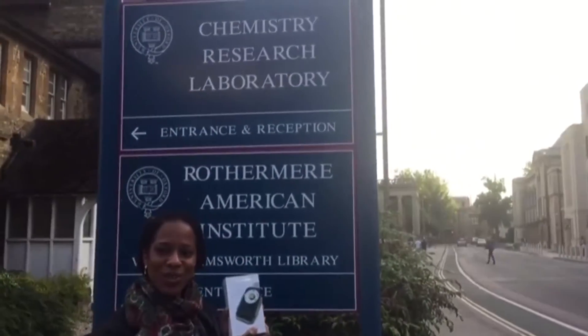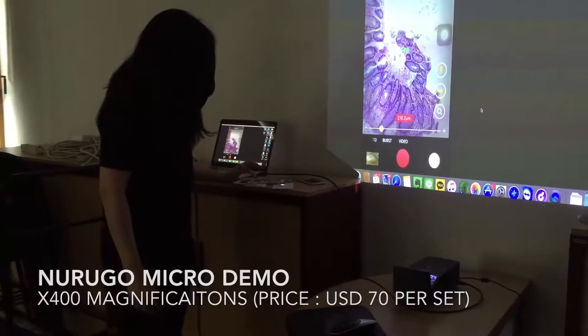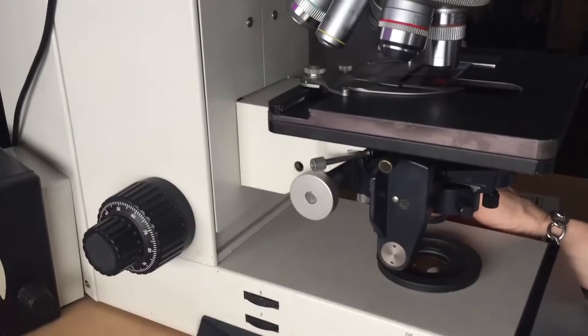I'm promoting the NuRigu device. I'm a postdoc working at Oxford in chemistry and at the same time in microbiology. I work on stem cells and I think this product is really amazing because as a scientist we often do conferences, so instead of carrying our big microscope, this is the ideal way of showing our work to everyone during conferences.